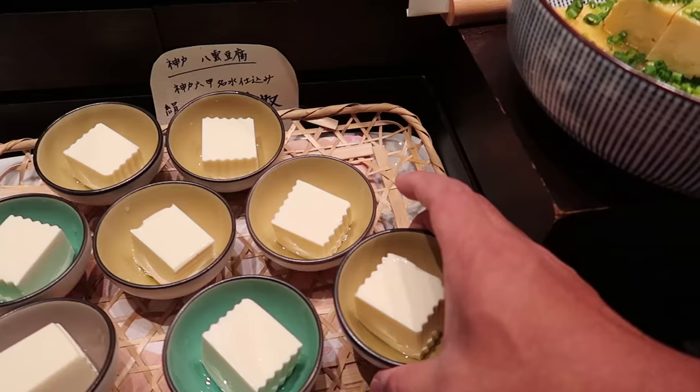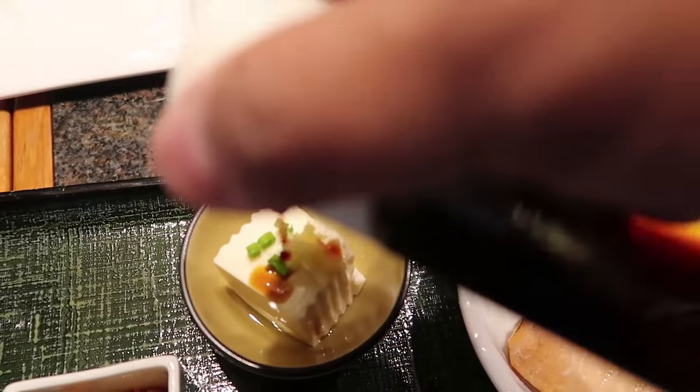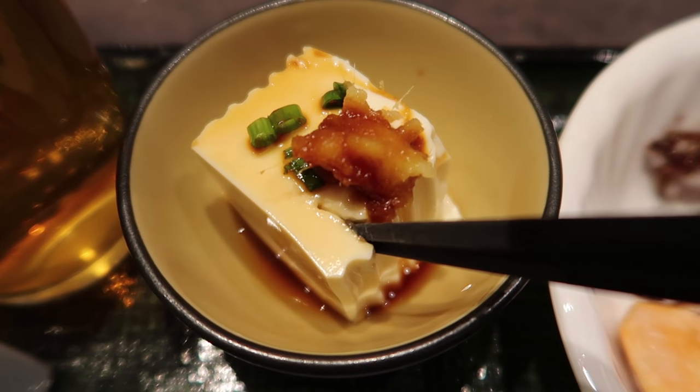Let's go from heavy to light: a piece of simple cold tofu, little scallion, little ginger, little soy sauce. Silky soft, silky smooth. Good balance. Smoked fish.